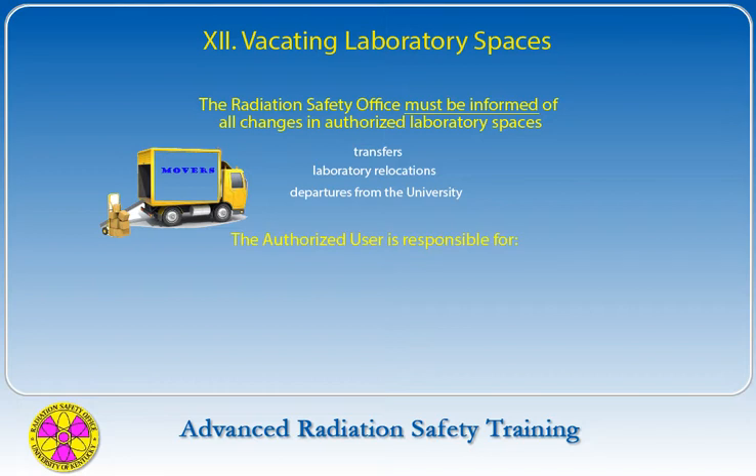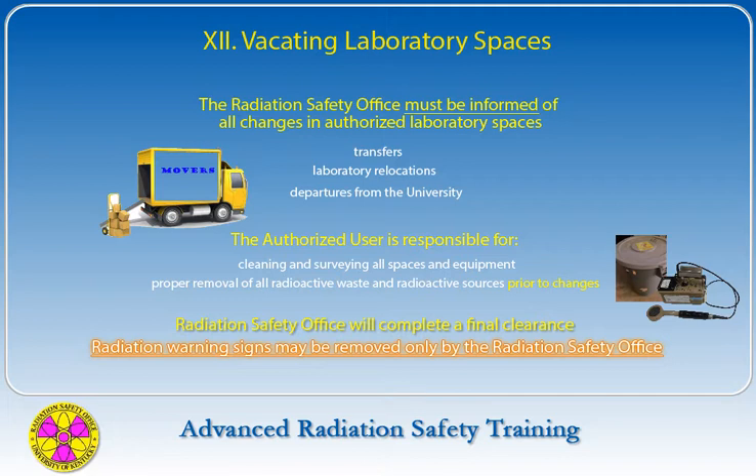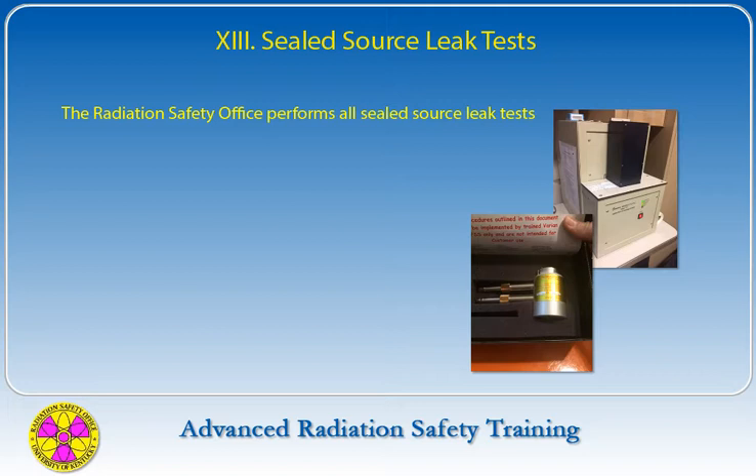The authorized user is responsible for cleaning and surveying all spaces and equipment, and for proper removal of all radioactive waste and sources prior to any changes. Upon notification, the Radiation Safety Office will complete a final clearance survey of authorized spaces. Radiation warning signs may be removed only by the Radiation Safety Office. The Radiation Safety Office performs all sealed source leak tests.